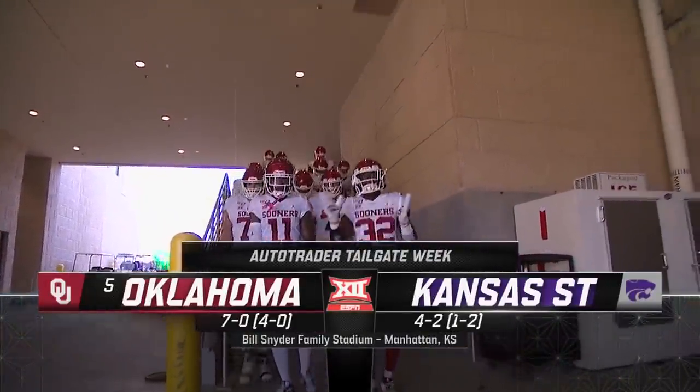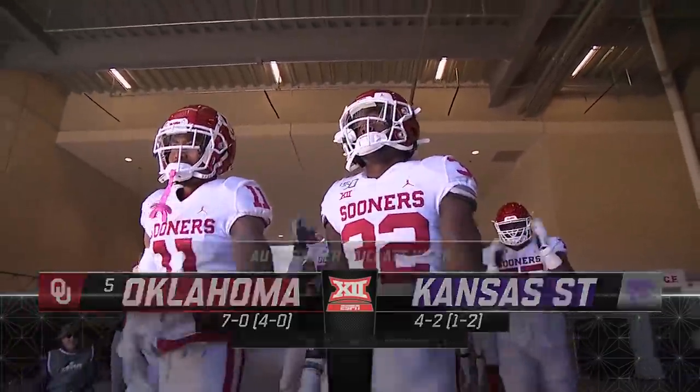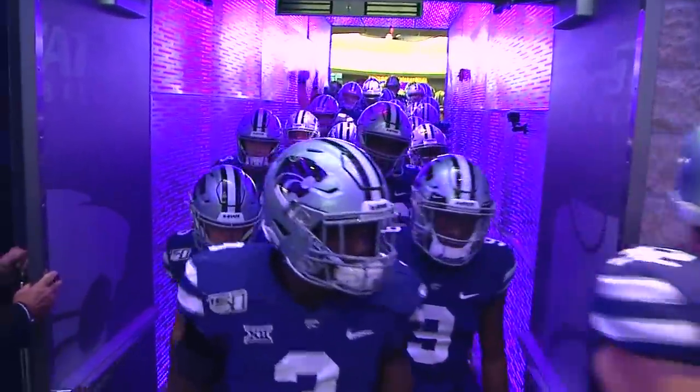Homecoming at Kansas State, about as tough an opponent as they could ask for. Number five comes calling, Oklahoma taking on the Cats here in Manhattan.